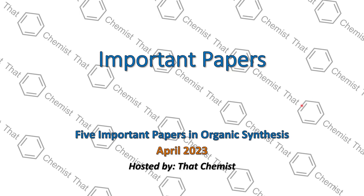Welcome back. I'm ThatChemist, and today we have 5 important papers in organic synthesis for the month of April 2023.